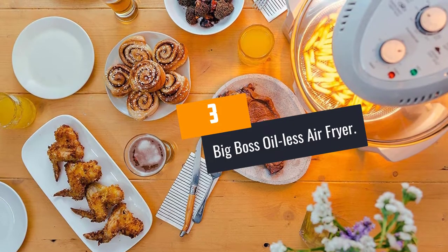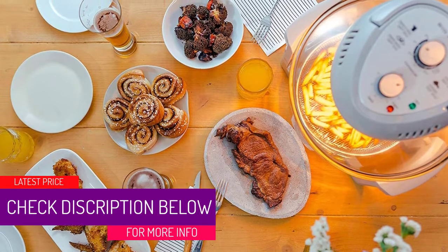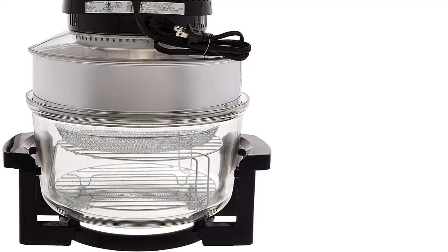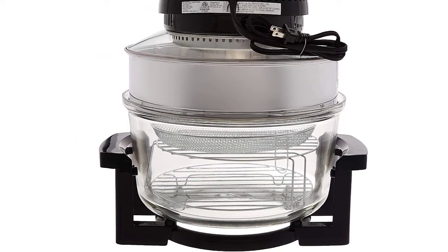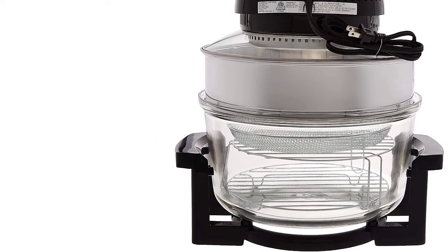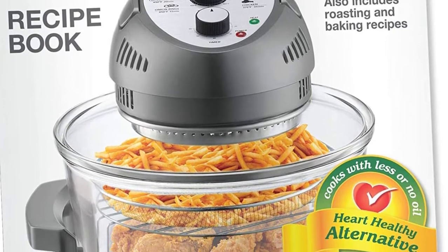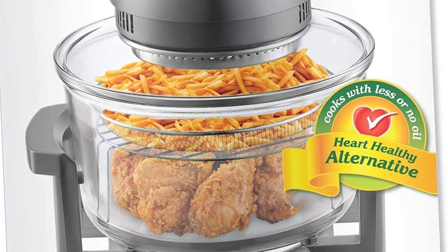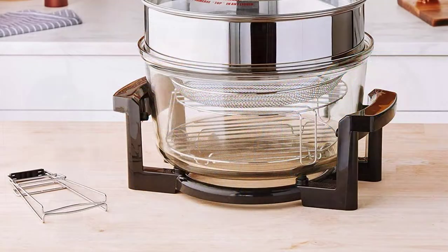At number 3, the Big Boss Oil Less Air Fryer. Heat fluctuations will be a thing of the past with this model, which uses halogen, convection, and infrared heat to distribute heat evenly while locking in the juices to prevent the meat from drying out, making it the best hot air fryer for chips and other healthy meals. The transparent glass bowl allows you to monitor food progress without opening the heat chamber, limiting heat loss and maintaining temperatures of up to 480F. Customers particularly praise its prowess for making chips with just a little spritz of oil.